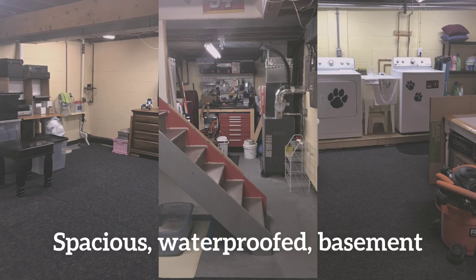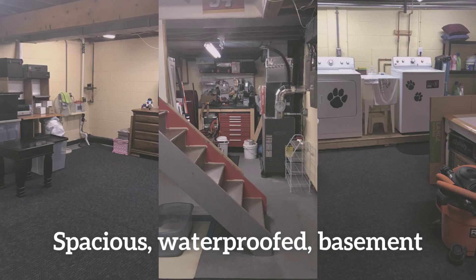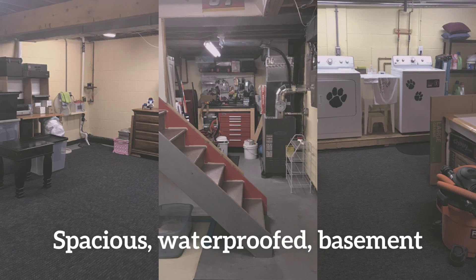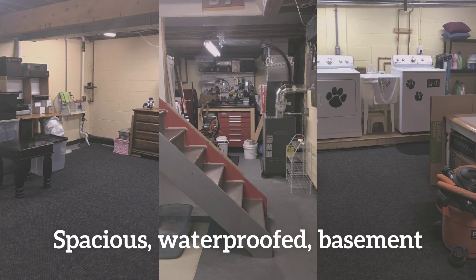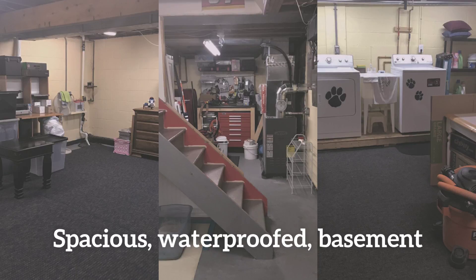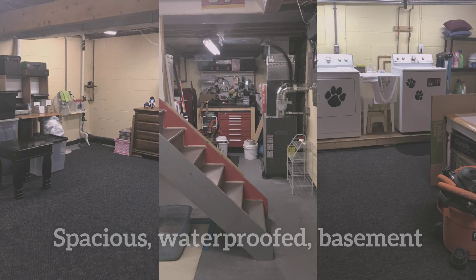The basement is home to the laundry and also a workspace area and tool bench which is built in and will be staying for the new owners. No worries — waterproofed basement with a warranty that transfers to its new owners.